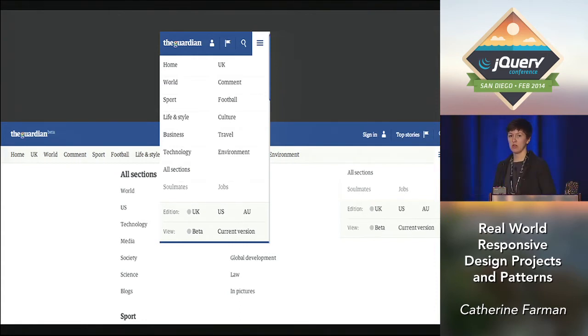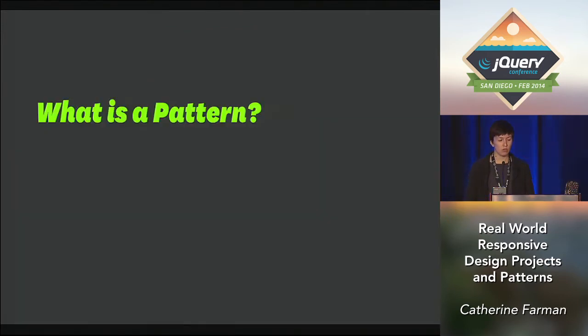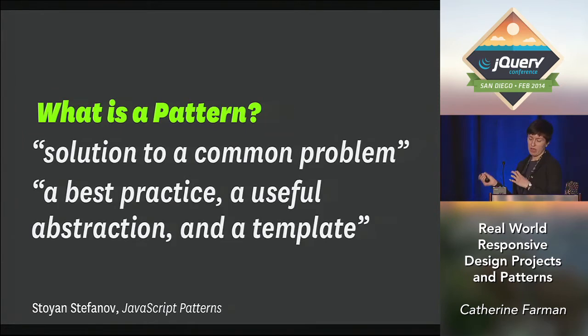This kind of behavior change is something I'm doing in pretty much all my projects at Happy Cog, and I'm starting to put together patterns that can be reused across new projects. For my purposes today, I'm stealing a definition of a pattern from the book JavaScript Patterns, which says that a pattern is not necessarily a code solution that's ready for copy and paste — it's more of a best practice or useful abstraction, and a template for solving categories of problems.